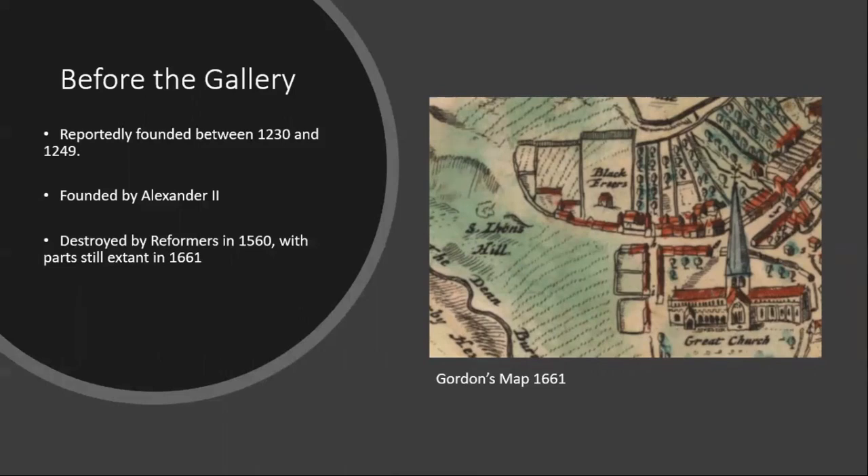Alexander II introduced the Order to Scotland in 1230 and established houses most notably in Glasgow, Perth, Edinburgh, Stirling, Wigtown and of course Aberdeen, with another six across Scotland. In Europe it became increasingly common for there to be women's houses attached to the friaries where they would pursue the so-called genteel pursuits as well as intellectual activities such as reading and discussing pious literature. However, there appears to be no record of this being the case here.